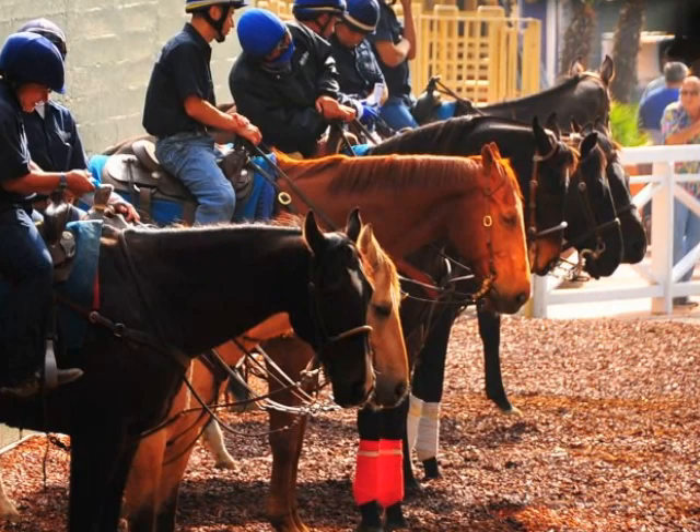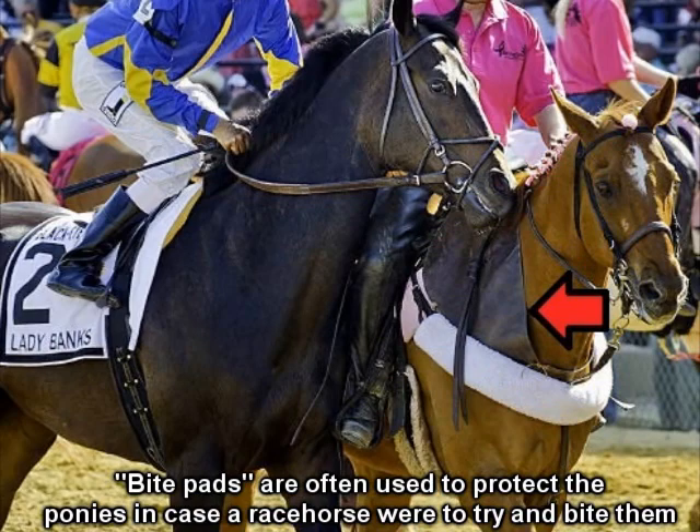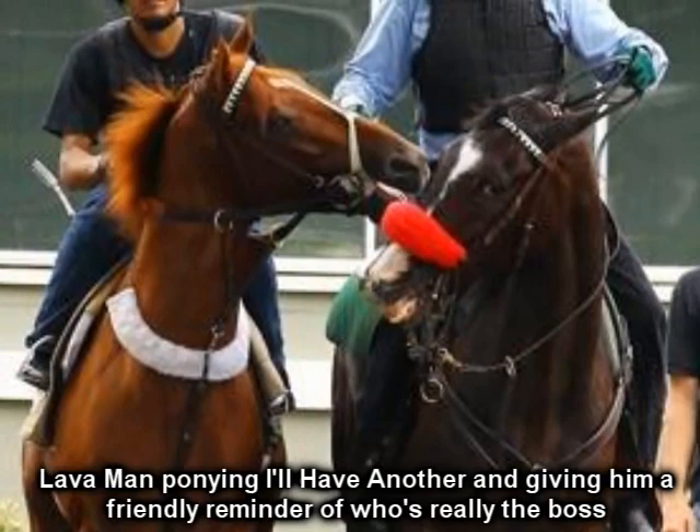Racetrack ponies actually need to be good size, style, athletic, and fit, with an excellent temperament. Their temperament is extremely important as the racehorses they are accompanying can be very aggressive and even annoying to the pony horses, and the ponies have to deal with that without getting mad or lashing back in any way.